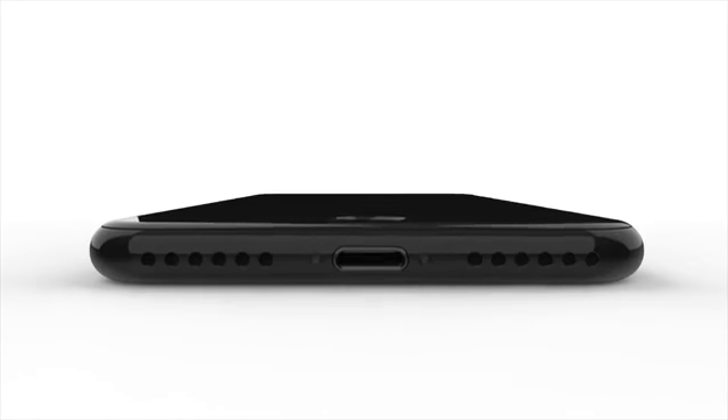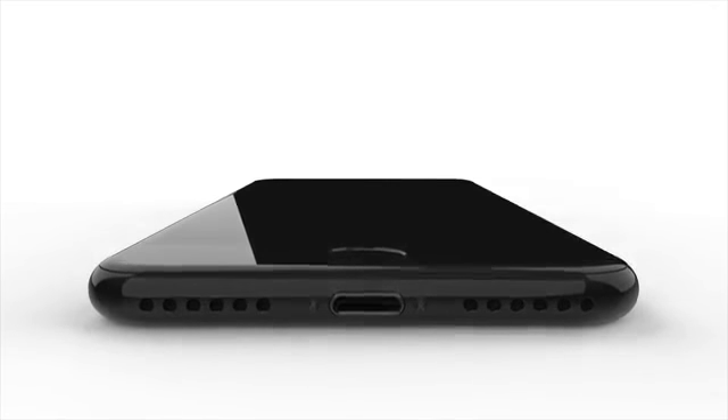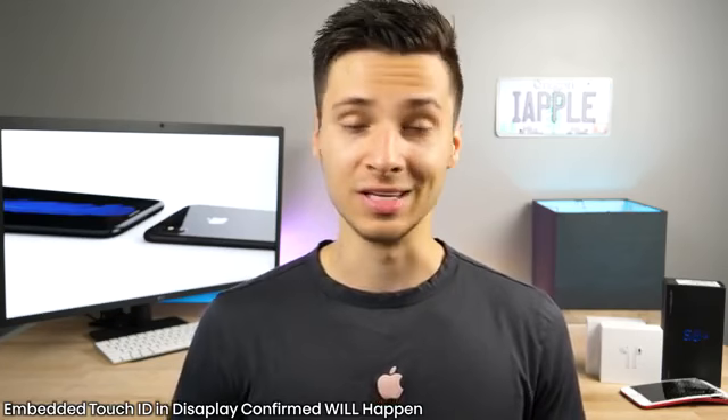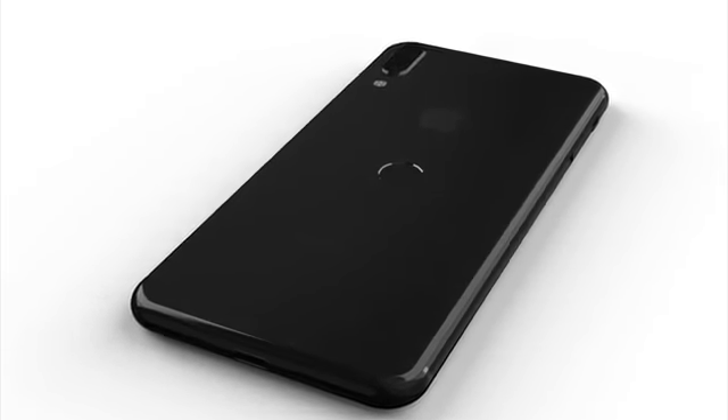They didn't know whether they should put it on the back, remove it altogether, or have it integrated into the display because of manufacturing issues. Now they've broken through those issues, and reportedly it will be happening on the iPhone 8. So all of those leaks and rumors with the fingerprint sensor on the back are hopefully fake thanks to this news.